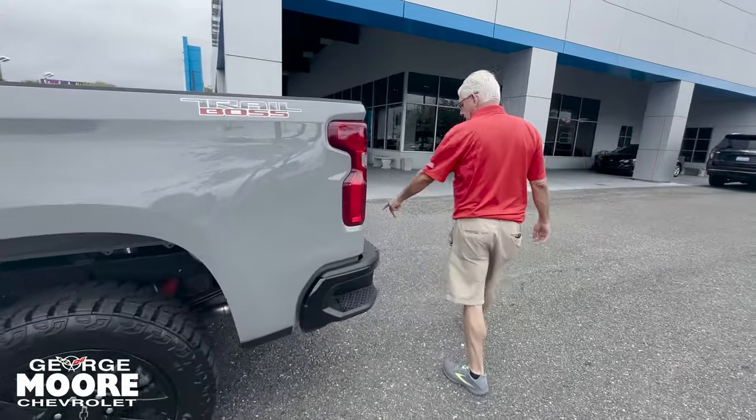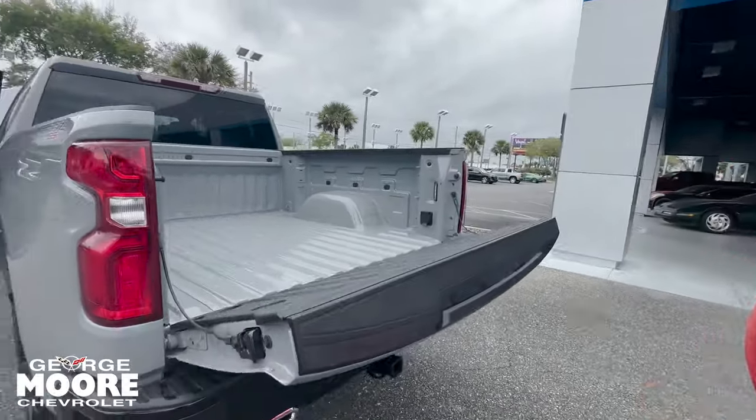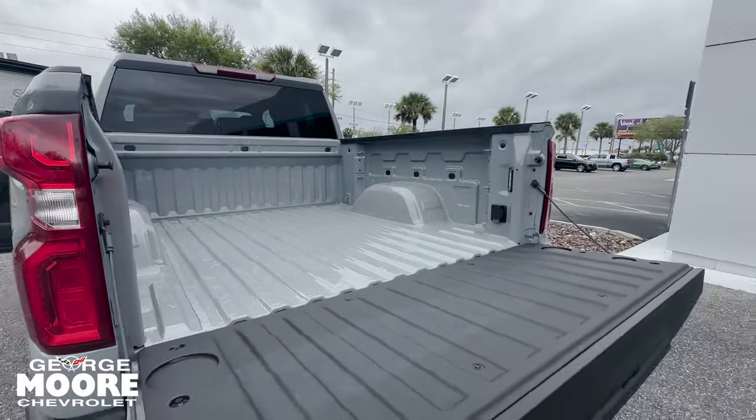Beautiful wheels and tires. Rear corner step bumper. Trailer hitch. Beautiful Trail Boss.